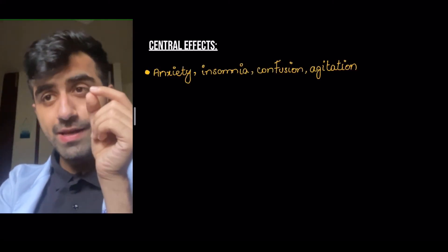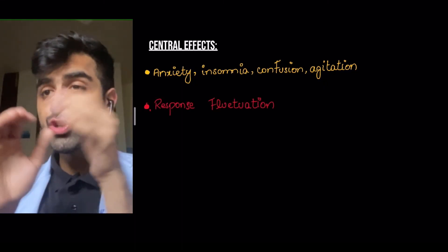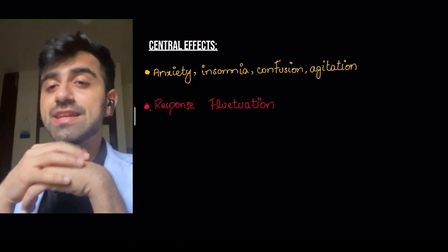Now let's look at the central effects, which include anxiety, insomnia, confusion, and agitation. These are all due to the excess dopamine in the CNS.